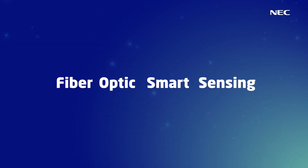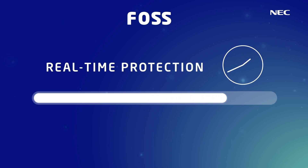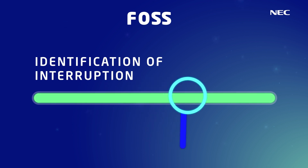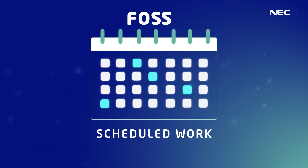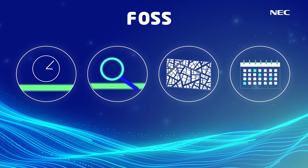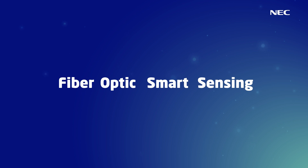NEC's fiber optic smart sensing provides proactive, real-time protection against service interruption, rapid identification of post-service interruption, accurate mapping of existing or new cable routes, rapid location of scheduled maintenance work, and keeps your data, communications, and dollars flowing. Learn more about NEC's fiber optic smart sensing FOSS solutions today.